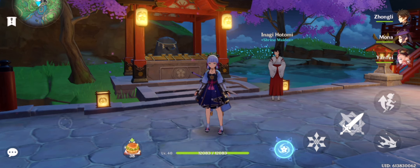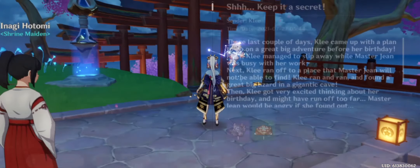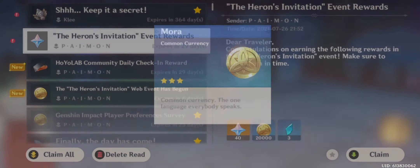She will give you the rewards as the chat ends. The rewards are 40 Primogems along with some rock pieces, and they will be delivered to your in-game mail. I've loaded the game now — you can open your mail and see the Heron's Invitation rewards: 40 Primogems, the rock pieces, and 20 keys.